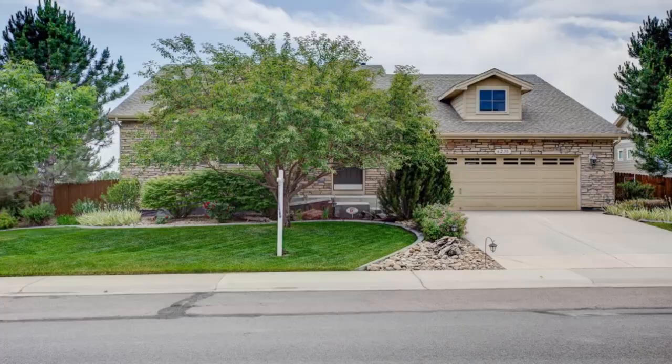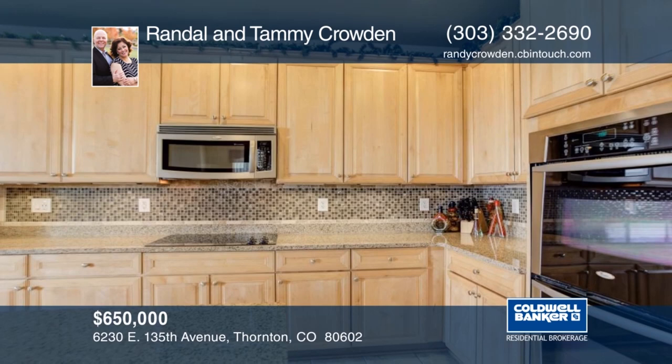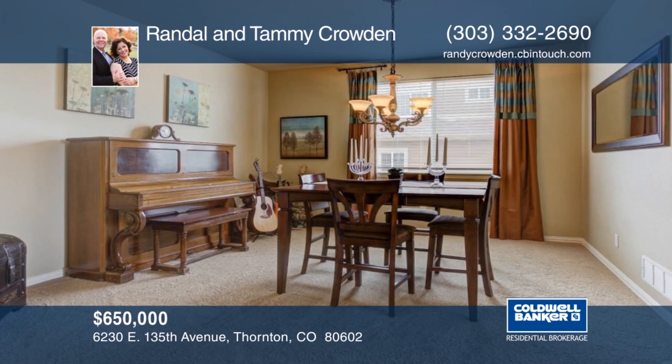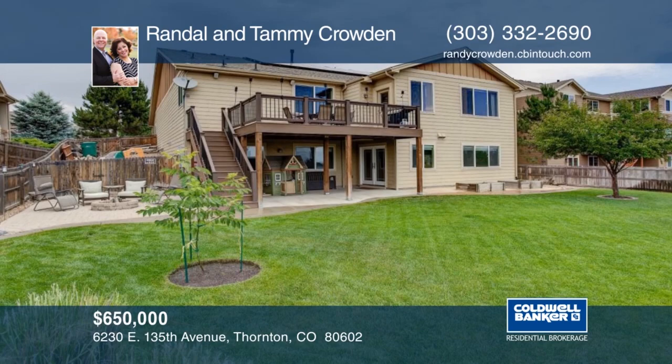When you see this house, you'll definitely fall in love. This gorgeous ranch-style home is truly a dream come true. Located in a cul-de-sac backing to open space and Marshall Lake, and walking distance to the Trail Winds Recreation Center scheduled to open in 2019. The main floor features three generous bedrooms including the master suite with a five-piece bath, walk-in closet, vaulted ceilings, and lake views. This is a home where lasting memories will be made. See it for yourself with a call to Randall and Tammy Crowden.